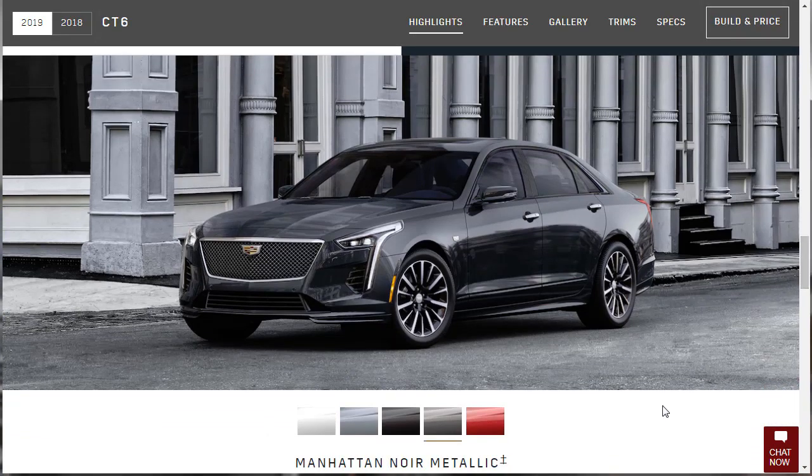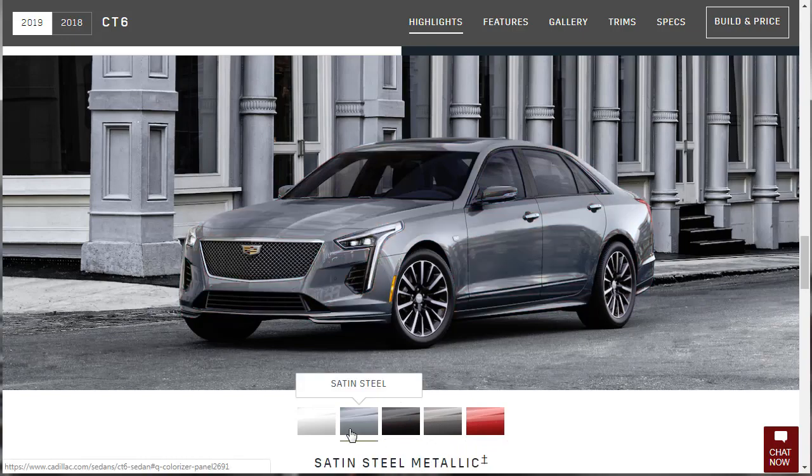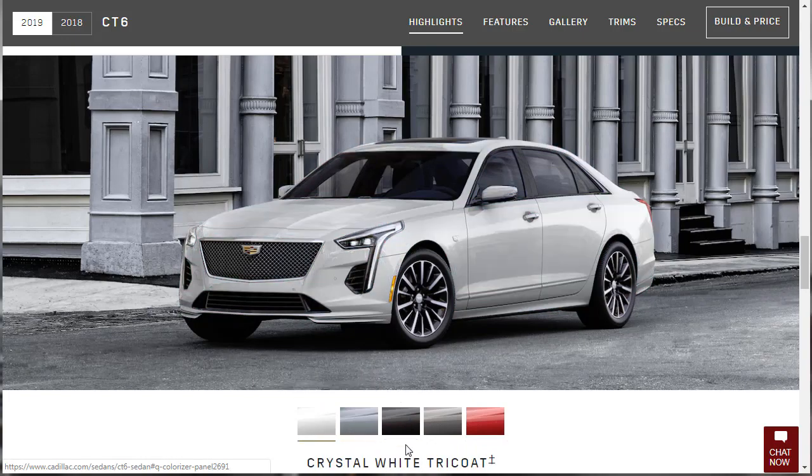They've got exterior colors to show us. This one's called Manhattan Noir Metallic. Then there's Red Horizon, looking super sporty. The Black Raven, Satin Steel, Crystal White — they all look good to me because I just love this car. I'll take one in any color.